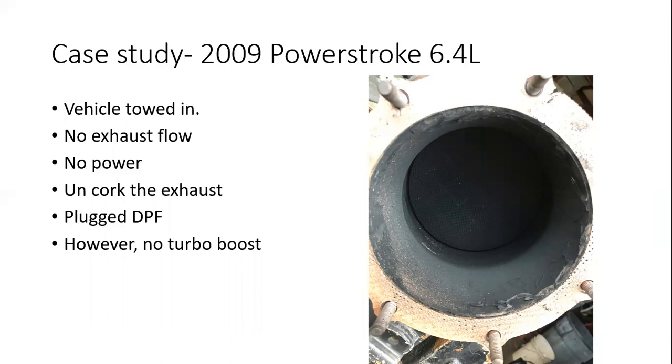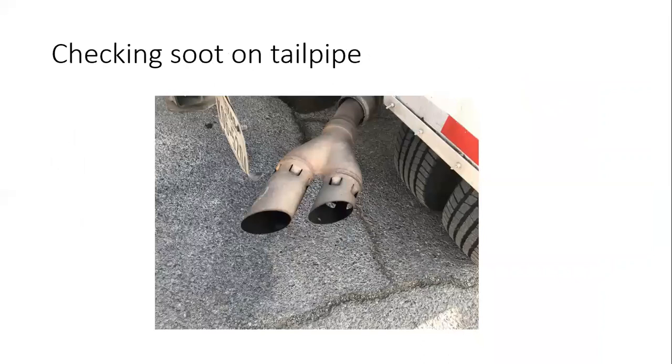We simply disconnect the downpipe from the inlet of the diesel oxidation catalyst to determine if that's the problem — running the exhaust uncorked. That's what we found here: the vehicle had not been running, we uncorked it and the vehicle ran, but we had no boost. When we looked at the exhaust tip, another tip to keep in mind: if the exhaust tip is full of carbon or soot, that's telling you the DPF channel is open — game's over. We definitely know we have a DPF issue, and that's what we saw here.